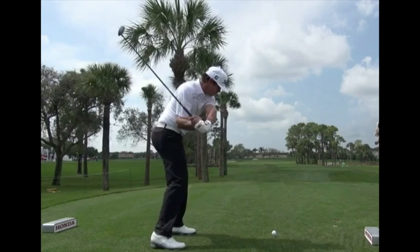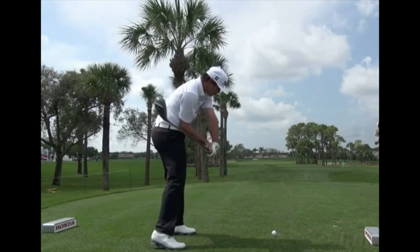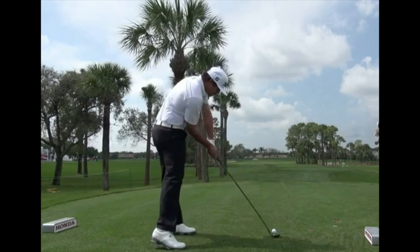That back heel is just starting to come off the ground. As he's starting to rotate down, he's maintaining that lag tremendously. Now he rotates that torso — that workhorse — into impact. And bang, there is impact. Hips are well open, shoulders are fairly square, and heel is off the ground. Most of his weight and pressure is on that front foot.